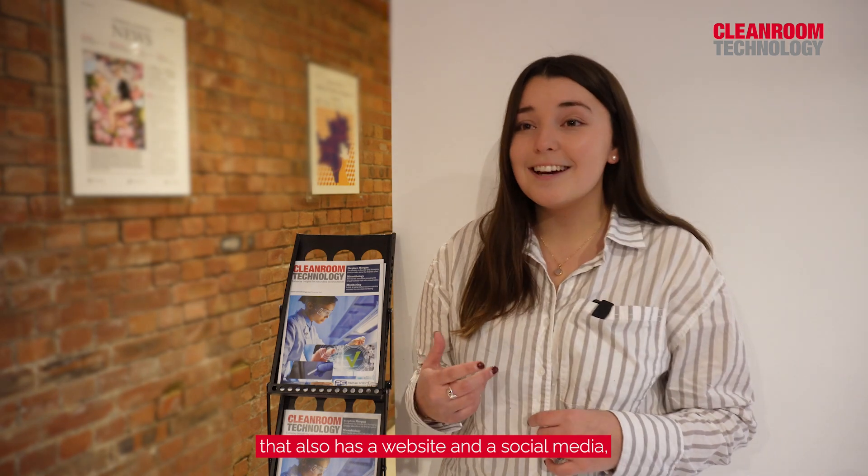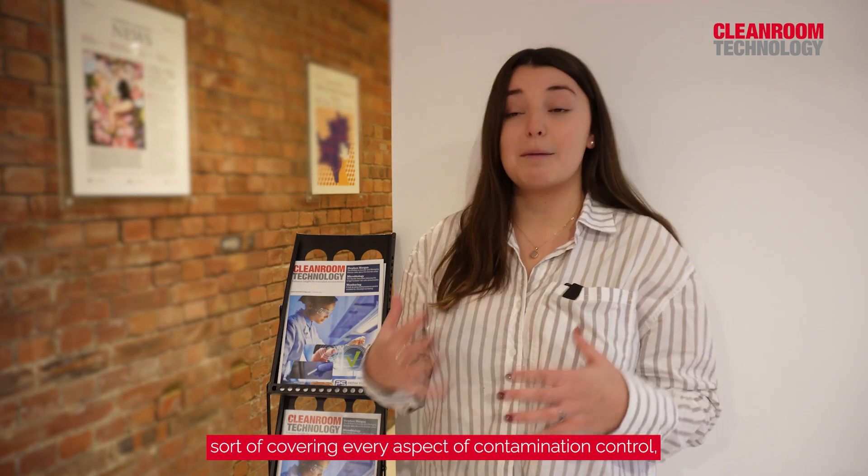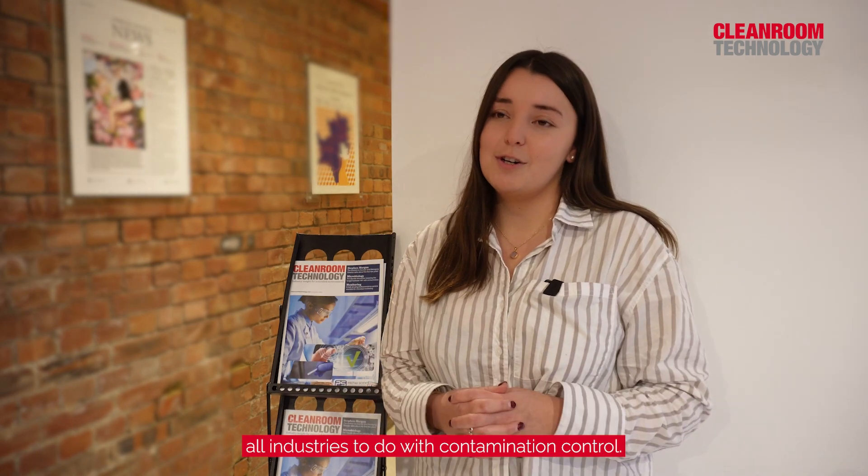Clean Room Technology is a contamination control industry magazine that also has a website and social media, covering every aspect of contamination control, whether it's in pharmaceuticals, high-tech manufacturing, semiconductors, electronics, or even the food industry. It covers all industries to do with contamination control.